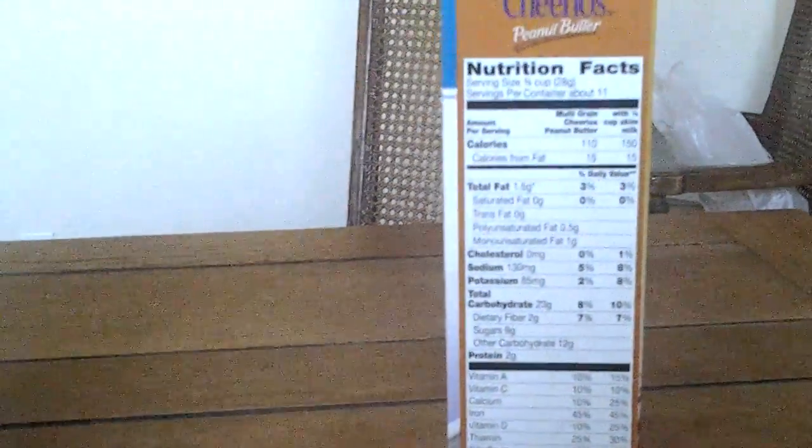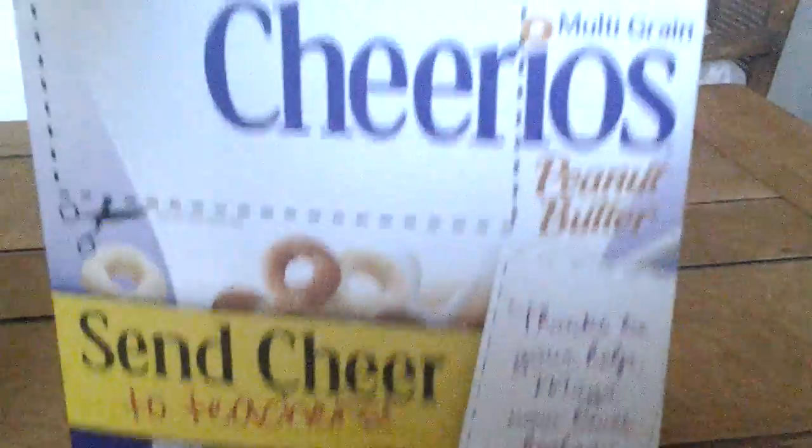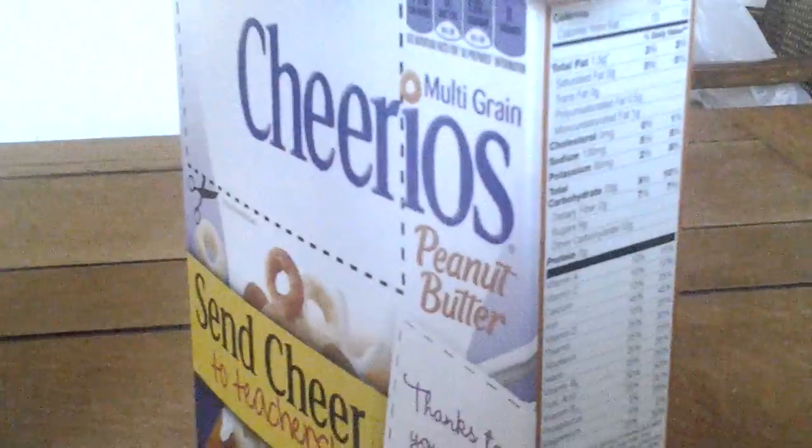A lot of cereals are doing a pretty good job now of having healthier options, so a lot of moms out there are having better information and trying to choose better cereals for the kids. A lot of the cereal companies were starting to lose money, so they went healthier in a lot of products. Cheerios has also been pretty healthy though.